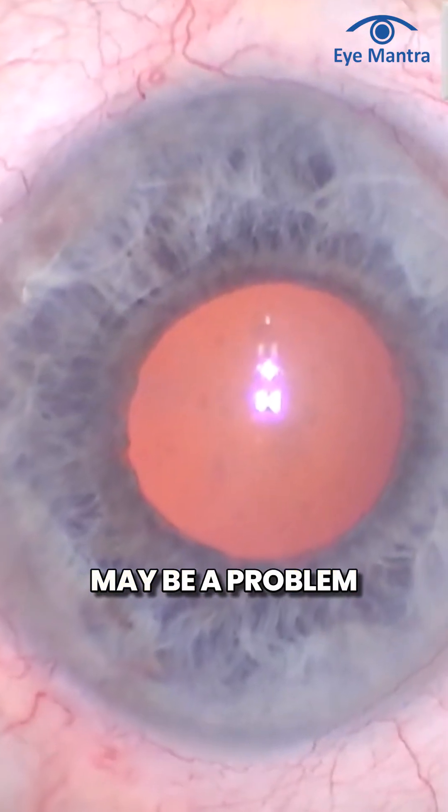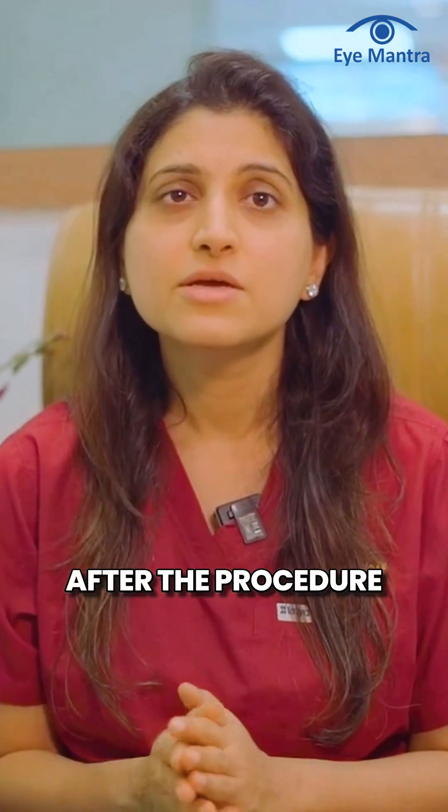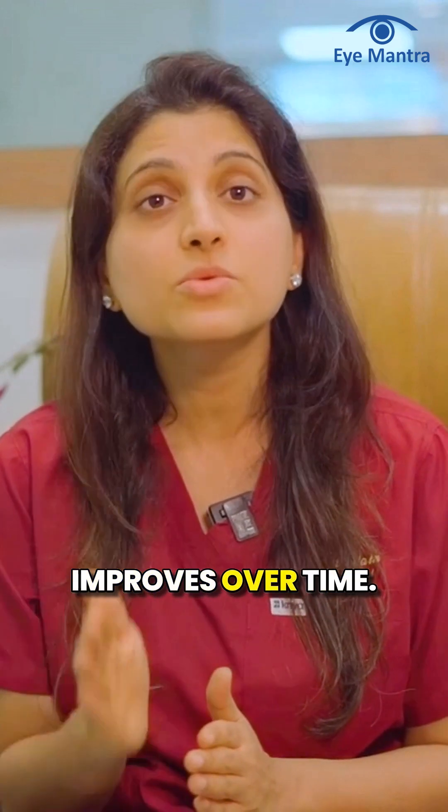Secondly, there may be a problem with corneal haze after the procedure, which often gradually improves over time.